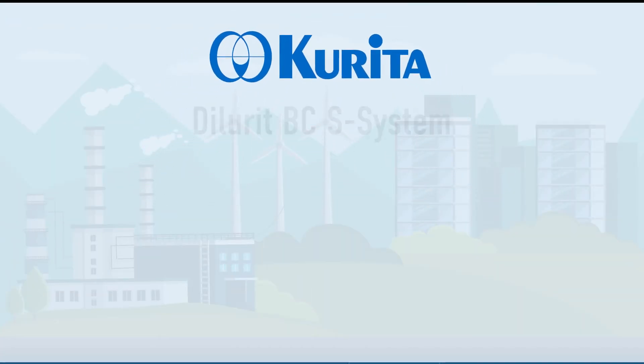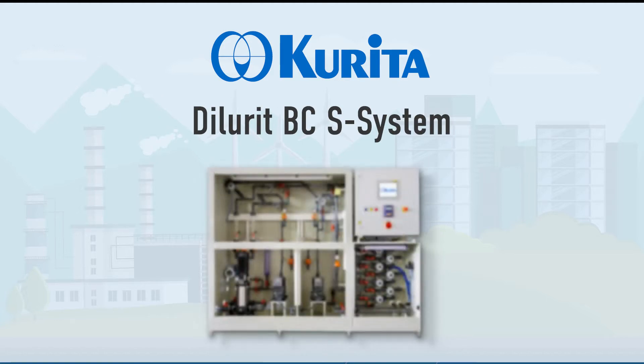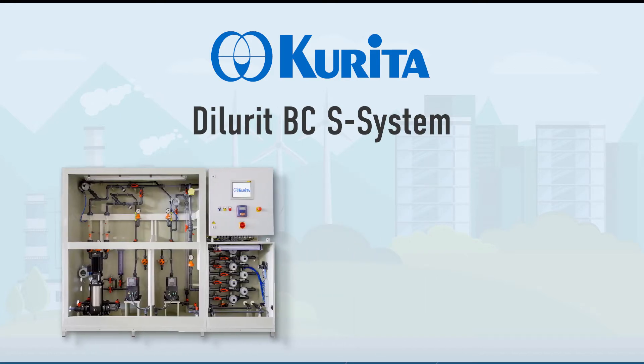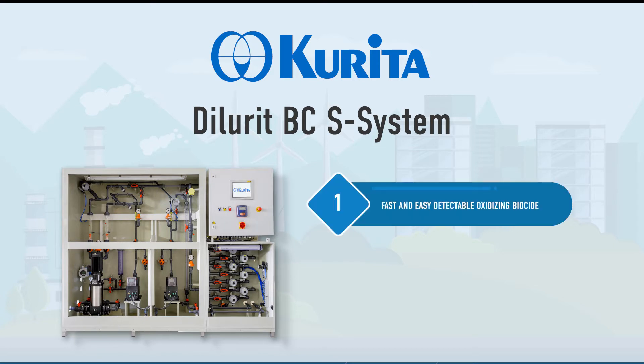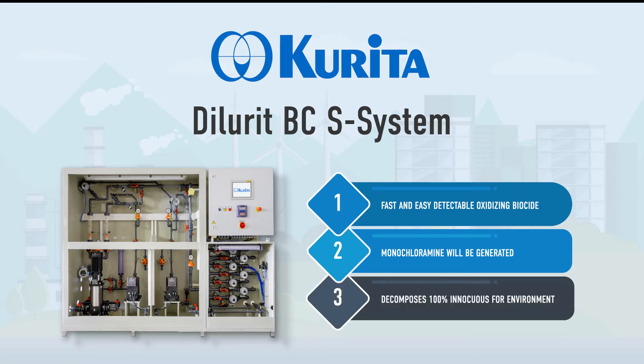Curita has a long experience in the microbiological control and biofilm in water and paper systems. With the Dilurit BCS system you get a fast and easily detectable oxidizing biocide. A monochloramine will be generated that decomposes 100% into environmentally innocuous inorganic compounds.